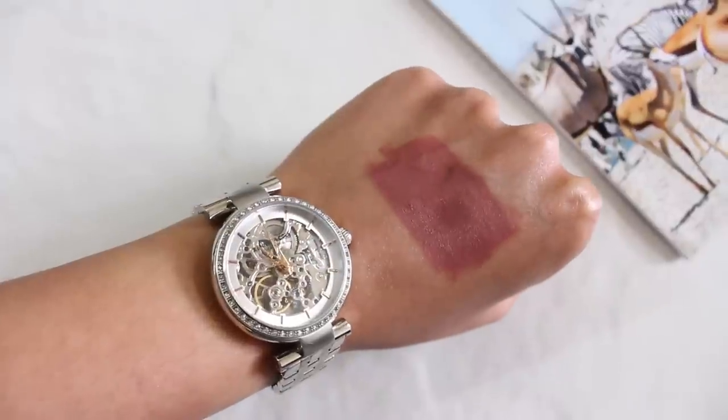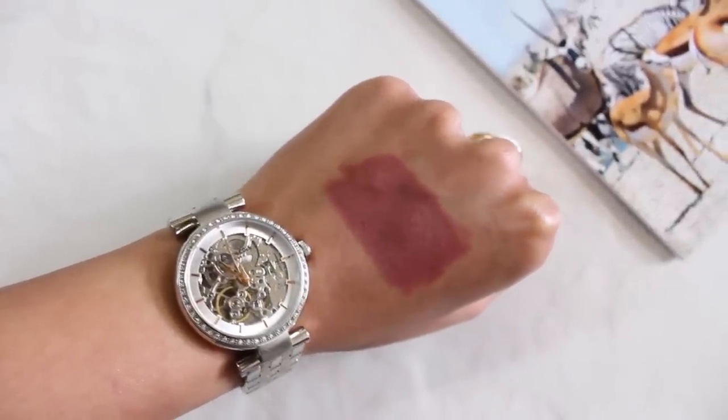The next one is also from the NYX Lip Lingerie collection — this is in the shade Cabernet Show. This is again a dusky kind of nude and I absolutely love this color; I wear it non-stop. If I'm not sure what lipstick shade to wear for any makeup look, this is the one I go for. It suits all kinds of makeup looks. As you can see, it's so pretty — again in the dusky family. I am obsessed with dusky pinks!